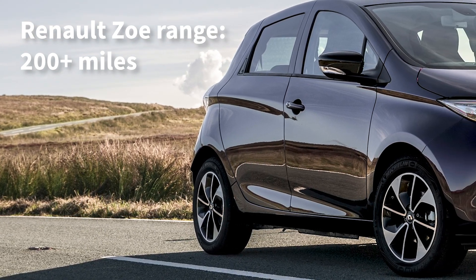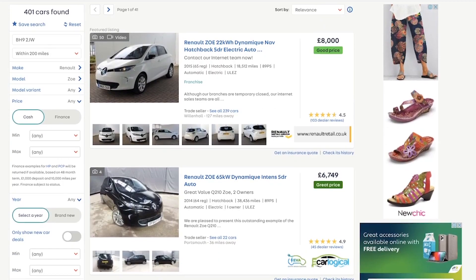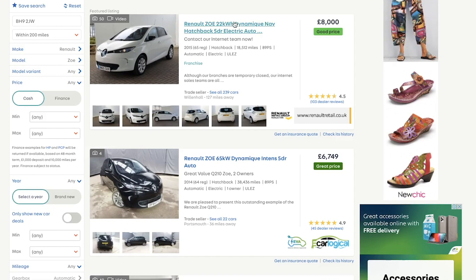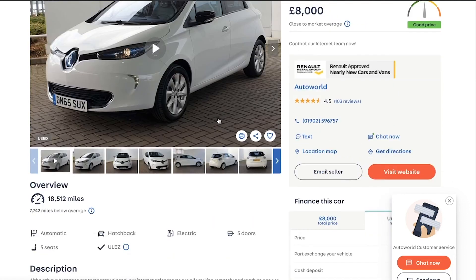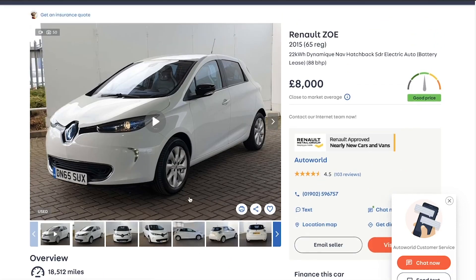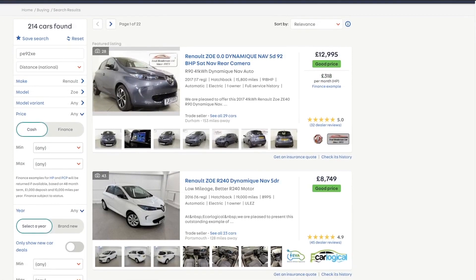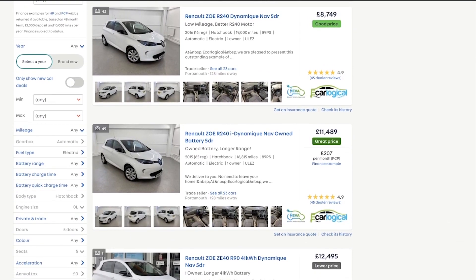On the used market, we would plump for the older 22kWh version. There are plenty available, meaning you can grab a bargain but also choose a spec level that suits you. These usually go for around £7,000 to £9,000, but keep in mind earlier Renault Zoes were sold with a battery lease — an ongoing monthly cost of up to £99 per month depending on mileage. However, that includes breakdown cover and means any battery issues are Renault's problem, and it helps keep the cash price down.